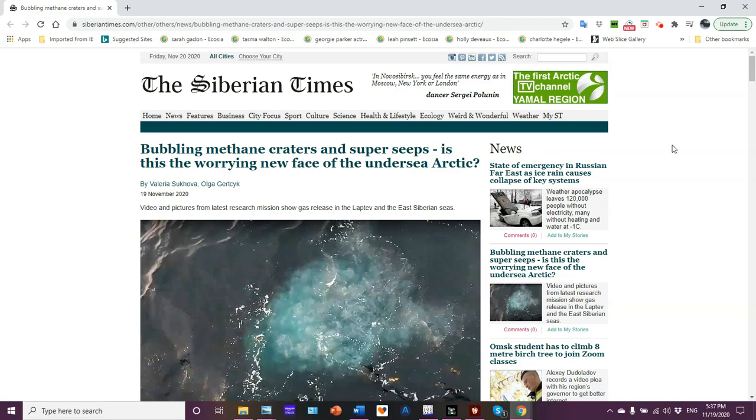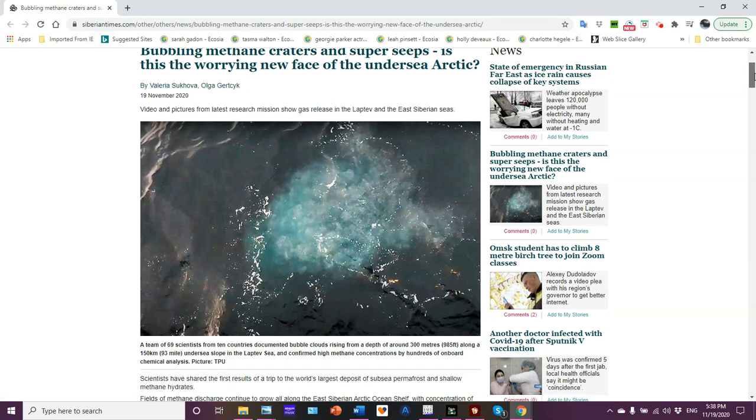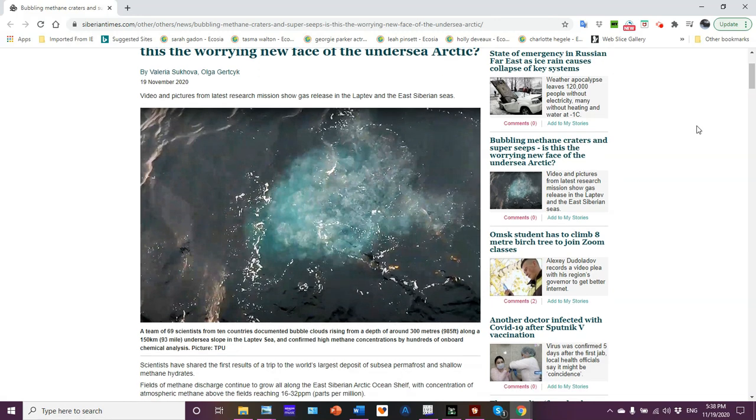Bubbling methane craters and super seeps — is this the worrying new face of the undersea Arctic? Yes, it is. Video and pictures from the latest research missions show gas release in the Laptev and East Siberian Seas.